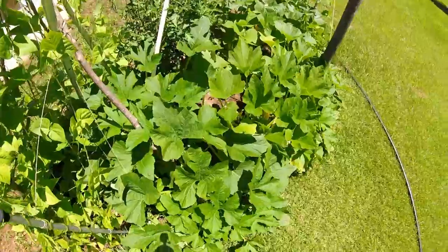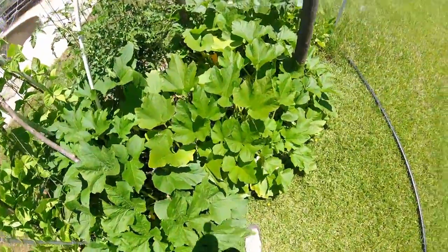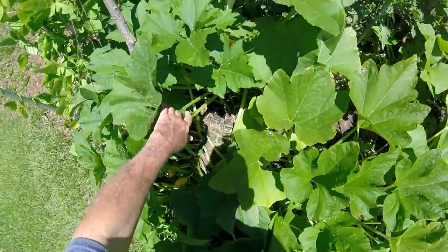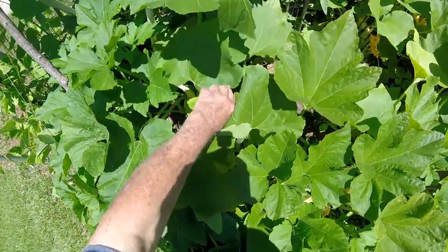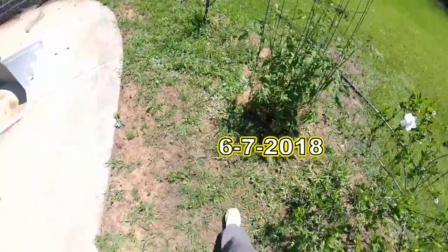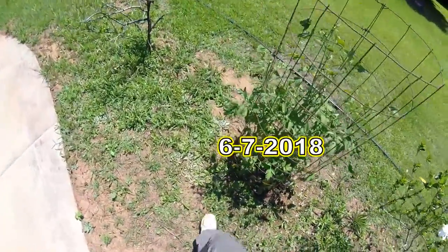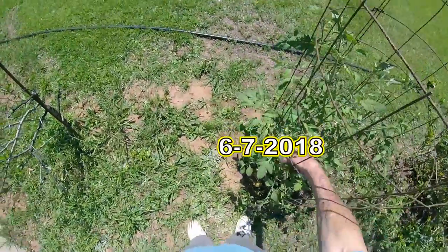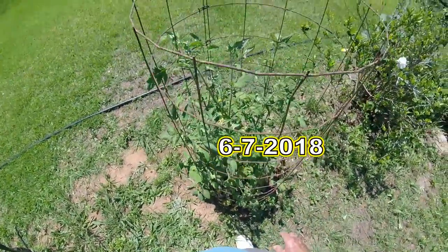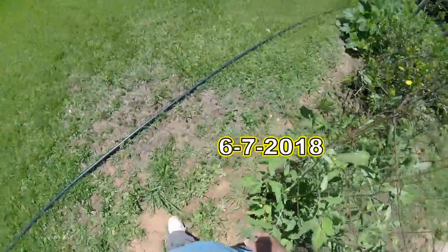Squash plants are looking really good and I've got lots of blooms in there. Everywhere you see a squash bloom, there's going to be another squash. My tomato plants are doing okay, but I'm not real happy with them. They're usually growing a lot more, but they've got plenty of blooms on them though.